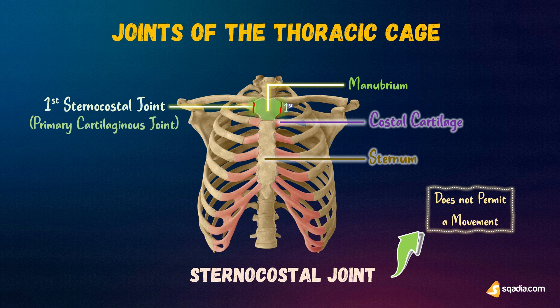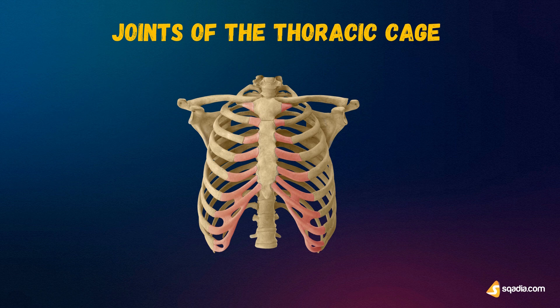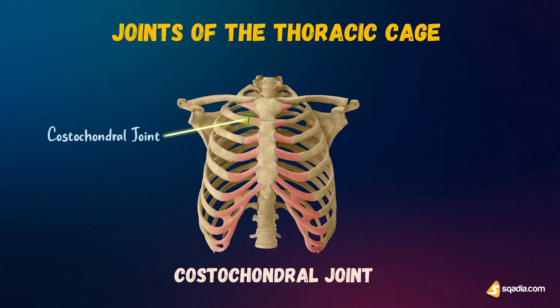The second to seventh costal cartilages form synovial joints with the sternum. Synovial joints include a cavity containing synovial fluid and are lined by the synovial membrane. The third to seventh costal cartilages each have a single synovial joint, except for the second, which is double. The ribs and costal cartilages also form costochondral joints between them, which are primary cartilaginous joints, and no movement is possible there.